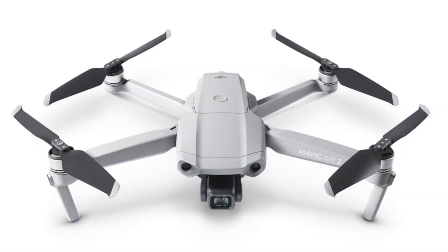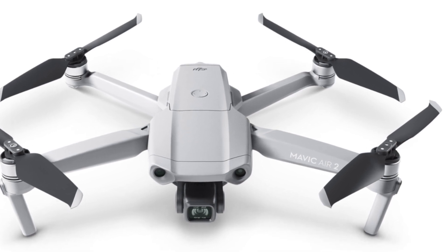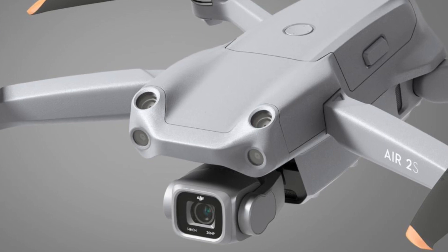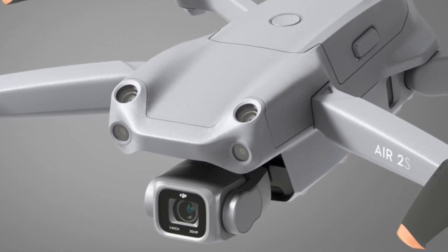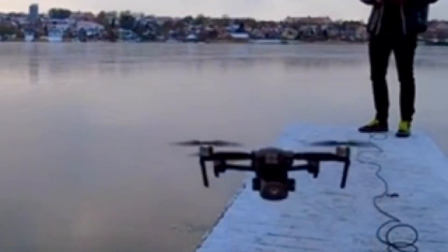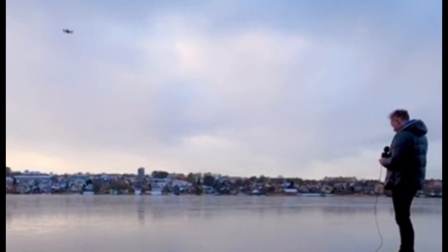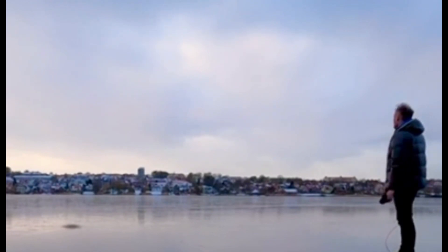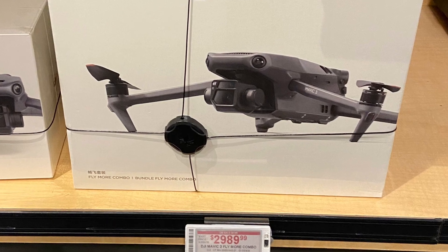We knew this update was right around the corner when we reported on the Mavic Air 2's firmware update. We were very glad to see that they didn't forget about the Air 2S — both drones received the update at the same time. So if you've heard rumors or seen videos where the Mavic 3 kind of wobbles out of control, flies away, or crashes unexpectedly, no need to worry now. If you've been holding out, now's a good time to pick yourself up the DJI Mavic 3.